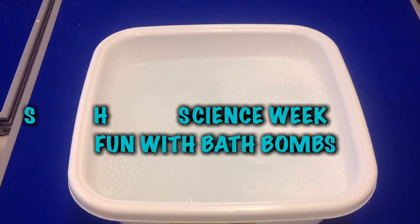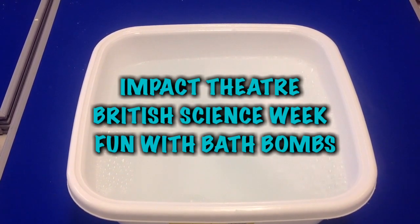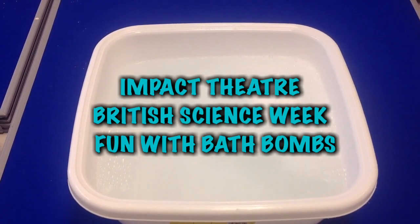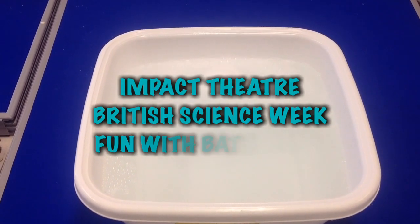Hello, we are Impact Theatre, a charity that works with people with learning difficulties. For British Science Week, we did a demonstration of the science behind bath bombs.